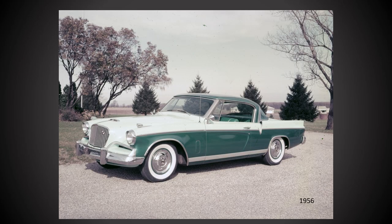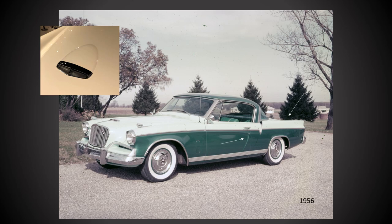1956 was the first year for the Studebaker Golden Hawk. Notable 1956-only features include the short stubby fiberglass tail fins, the door scallop along with the full-length rocker panel molding, and the Thunderbird-style hood scoop.